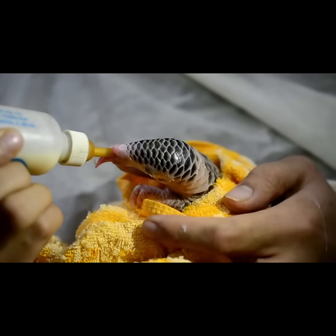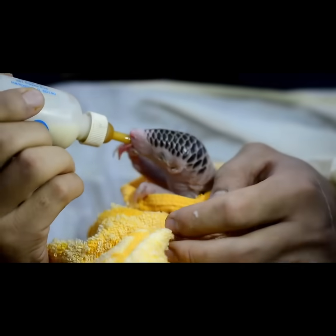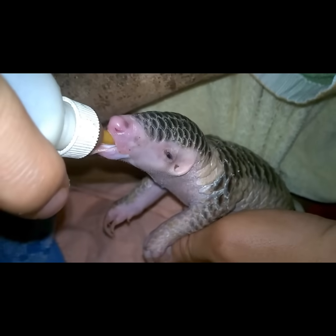Meet the most trafficked yet least understood mammal on earth — the pangolin. This adorable baby pangolin is being hand-raised after being rescued from the illegal wildlife trade. Pangolins are not reptiles, despite their scaly armor; they're actually mammals.